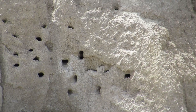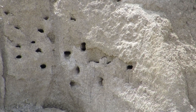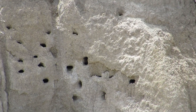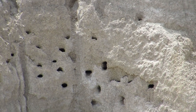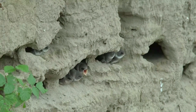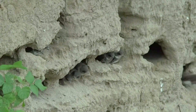The entrance to the burrow is usually small and circular, designed to protect the nest from predators and harsh weather conditions. Inside the nesting chamber, the female Sandmartin lays a clutch of eggs. The number of eggs in a clutch typically ranges from four to six. Both the male and female take turns incubating the eggs, which usually lasts for about two weeks.